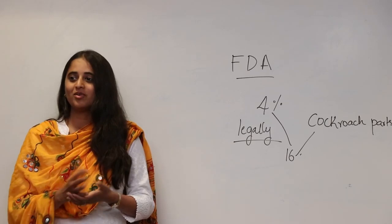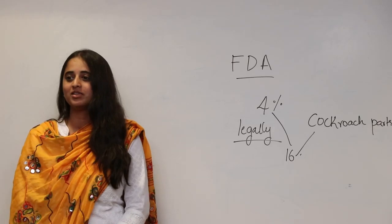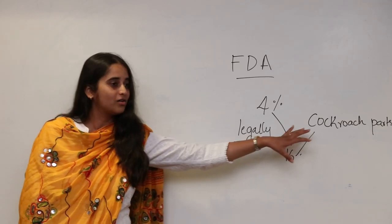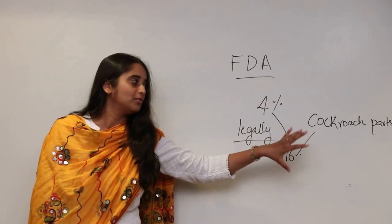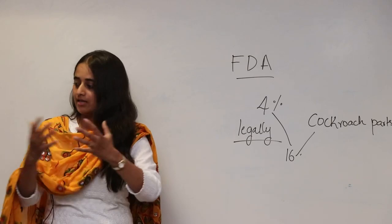Some people who are reluctant to quit chocolate say: I'm a non-vegetarian, I eat this and that, so what is wrong if some cockroach parts go in anyway? But the problem is that cockroach parts are known to cause allergies in children. There are many children who are allergic to chocolate, and what is causing the allergy is the cockroach parts present in them.